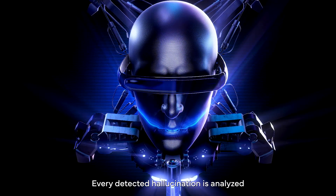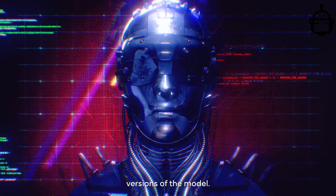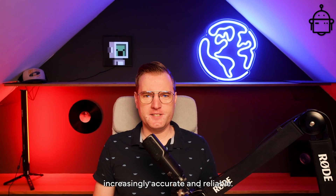Every detected hallucination is analyzed and used to improve future versions of the model. This way, our models become increasingly accurate and reliable.